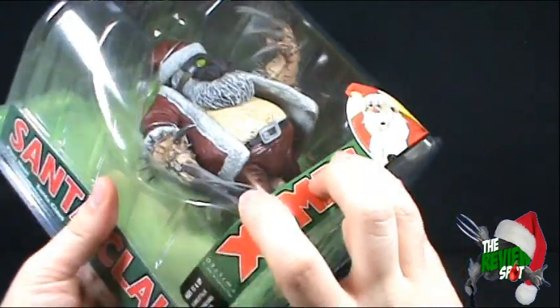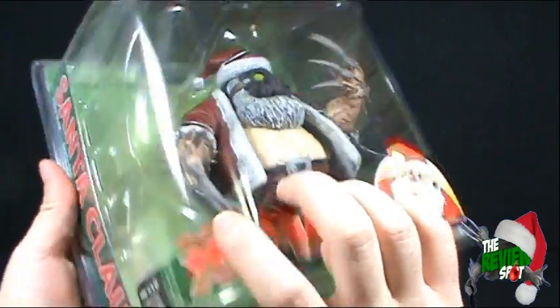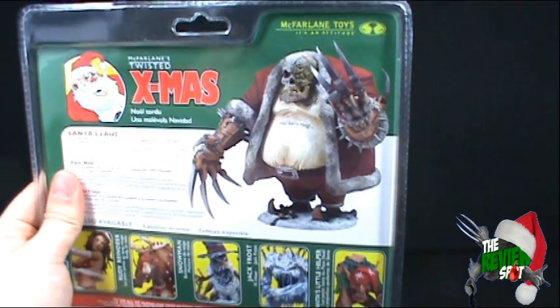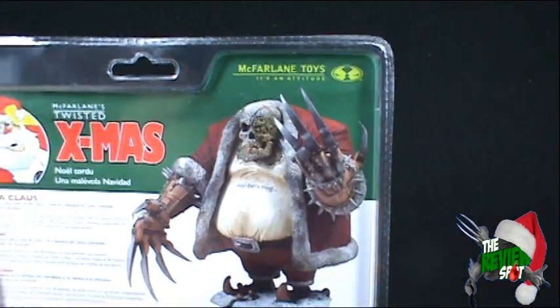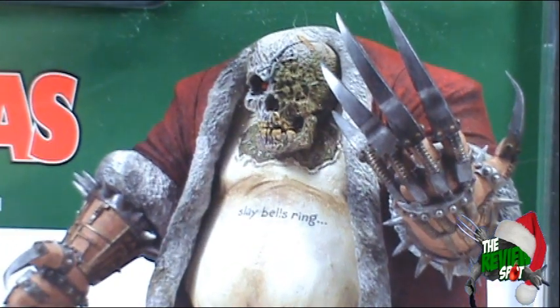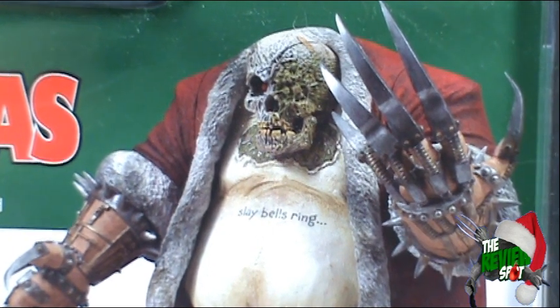One thing I'm curious about is whether this mask comes off, because on the back you can see that Santa Claus — let me zoom in, just in case this is a variant — I just want to show you guys the face of this Santa Claus toy. That is very cool.